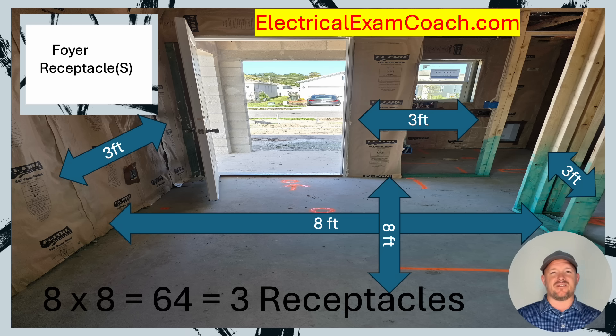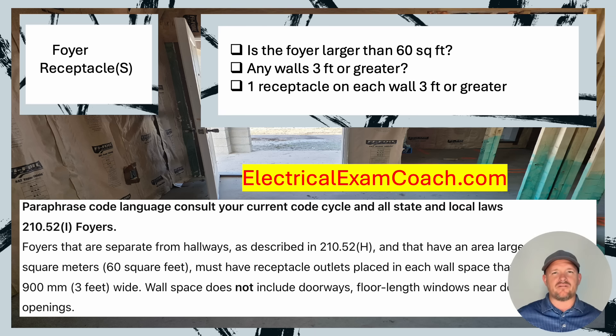Now let's tie this all together. When we take our paraphrase code language, I want you to start thinking about things like a checklist. Is the foyer larger than 60 square feet? If it is, then I can move to the next check. Are any walls 3 feet or greater? If there are, then we can move to the next one. I know that I need one receptacle outlet on each wall that is 3 feet or greater.